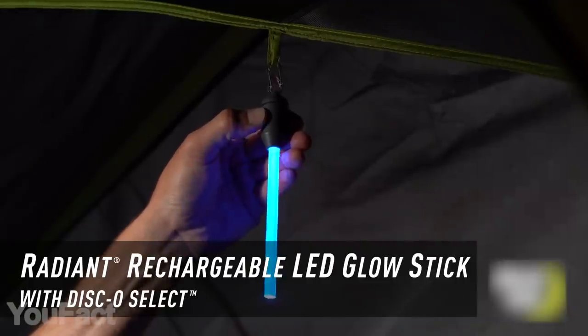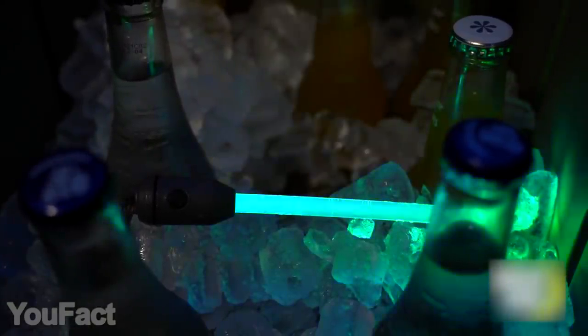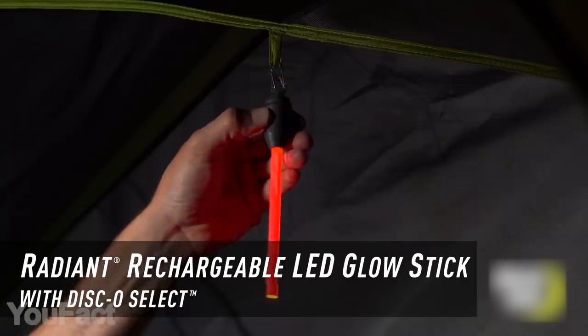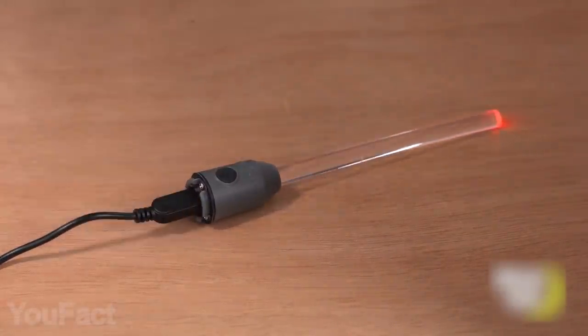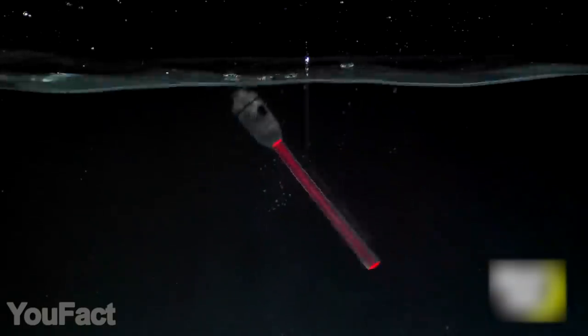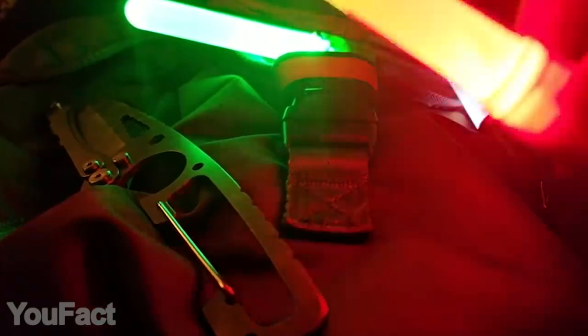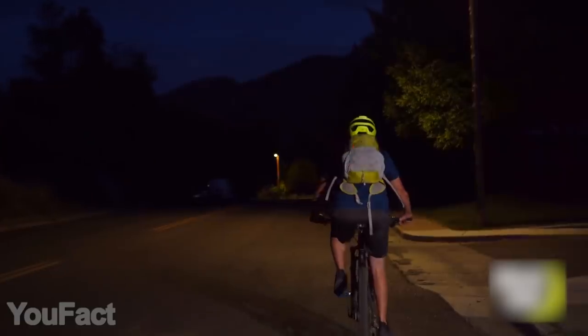These high-quality rechargeable LED glow sticks can be used over and over again in many cases, with no chemicals to worry about or batteries to replace. The sticks allow you to choose between color-changing disco mode, green, blue, red, or flashing red modes with a simple push of a button. There's also a lockout mode that prevents accidental activation and battery drain. The sticks are waterproof and equipped with an S-Spinner for easy attachment and detachment. That's a must-have for your car or home emergency kit for hours of nighttime visibility and safety.